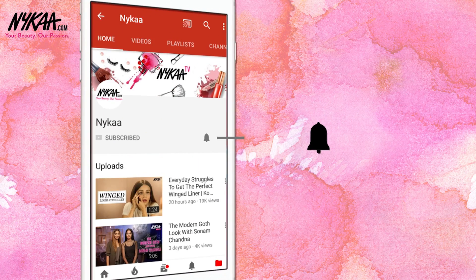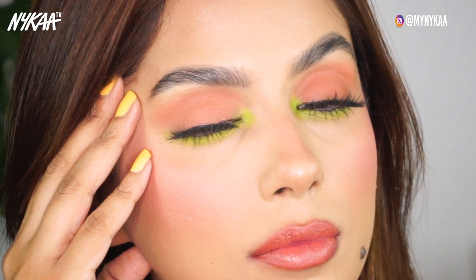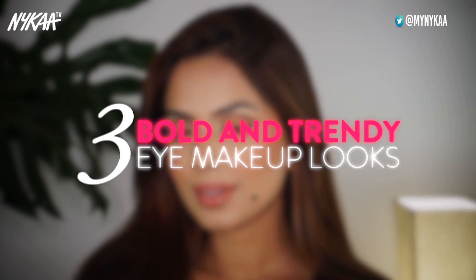Subscribe to Naika TV and press the bell icon to make sure you never miss an update. Hey guys, this is Shabani and this video is in collaboration with Naika TV. Today I'm going to show you guys three super amazing and trending eye makeup looks using just one eyeshadow palette. These eye makeup looks are super easily achievable and definitely Instagram worthy. So let's get started.